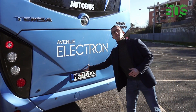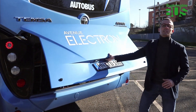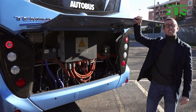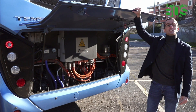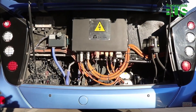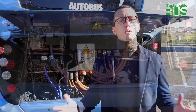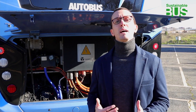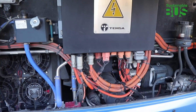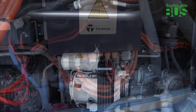Now let's get to the heart of this 12-meter vehicle: the electric motor, a three-phase permanent magnet TM4-made unit. Maximum power is 250 kilowatts, producing 2,700 Nm of torque. TM4 is a brand name that may not mean much to those who are new to this market, but it belongs to a leader in electric motor manufacture.